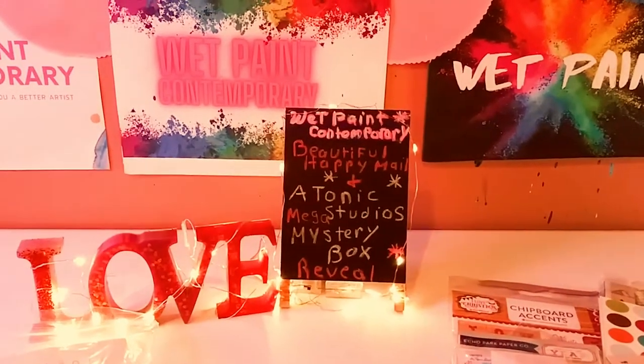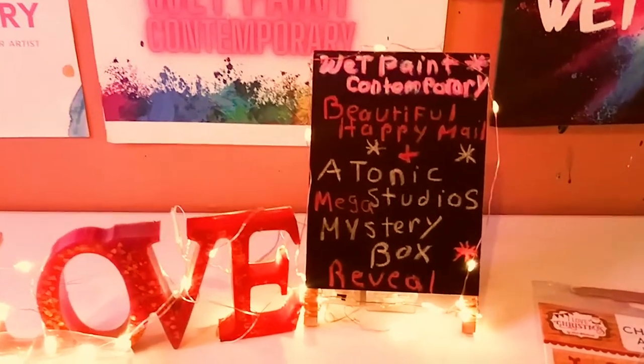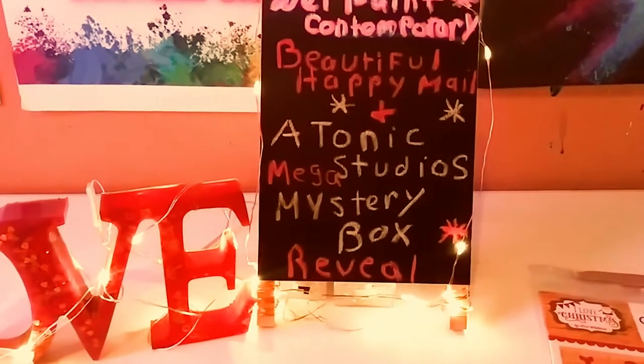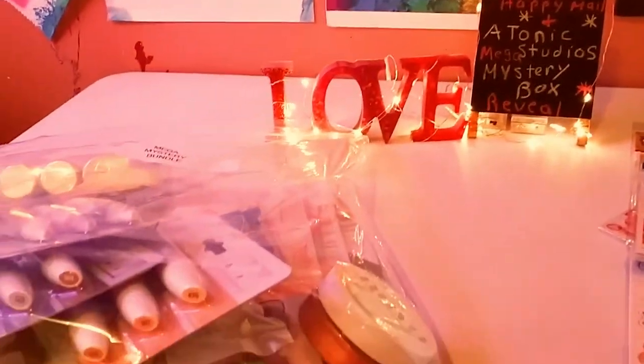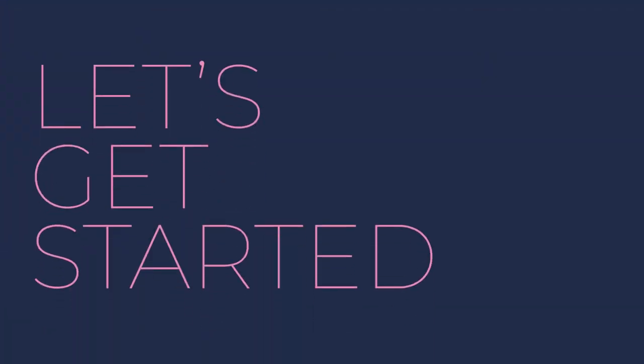Hey guys, welcome back to my channel. It's Marisa. In today's video, I'm going to be sharing some happy mail and I'm going to be revealing the Tonic Studios Mega Mystery Bundle. So let's get started.